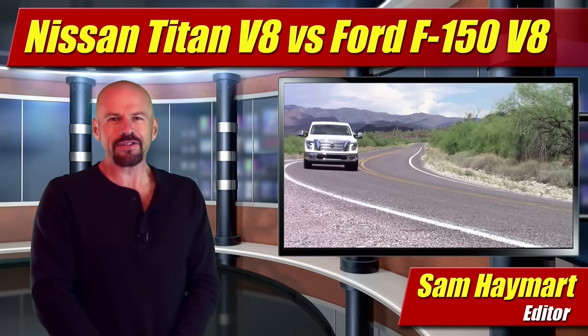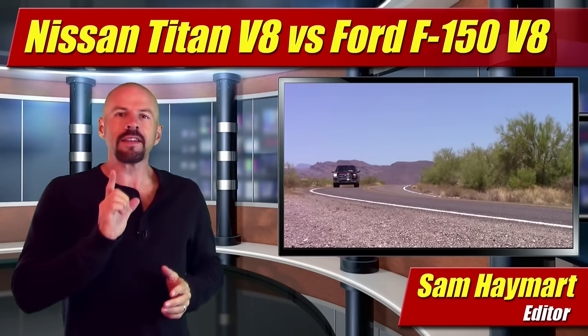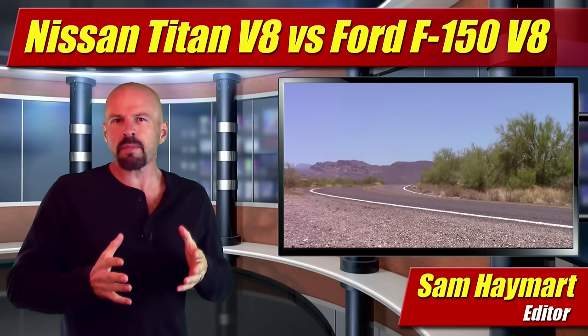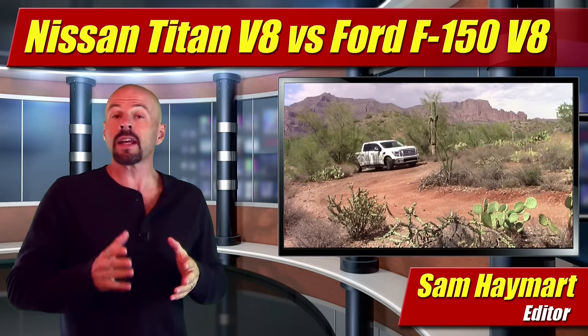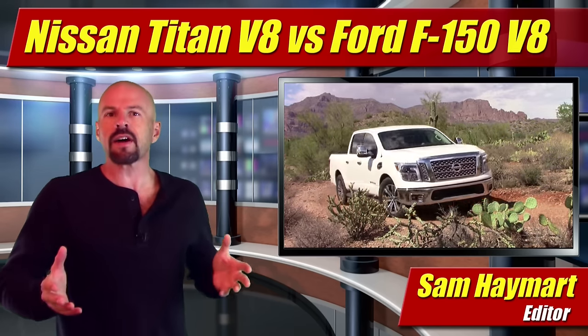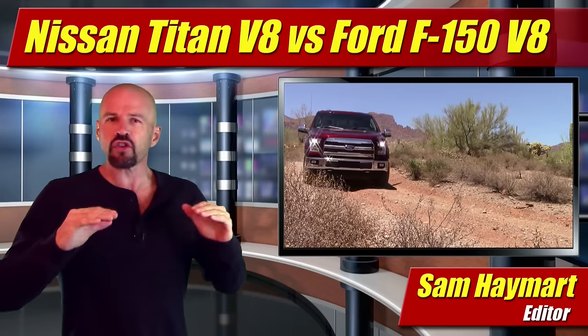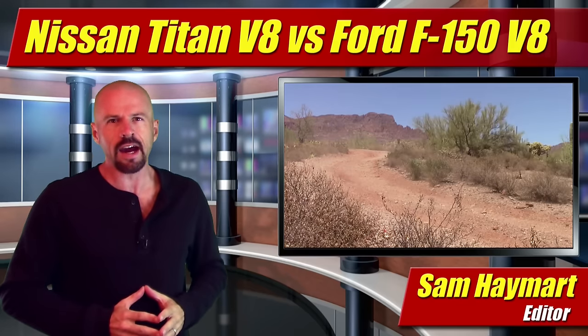Hey friends, Sam Hamart for Test Driven TV, welcome to another episode of the Face-Off. On this episode, we've got two recent test drives I've done and I've put them together so we can compare those two trucks side by side. The 2017 Nissan Titan Crew Cab SL and a 2016 Ford F-150 Crew Cab Lariat. Two different years, but the trim levels are virtually identical. So let's check it out.